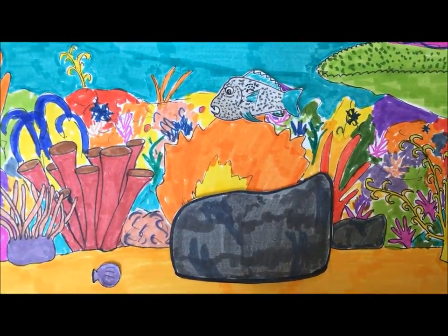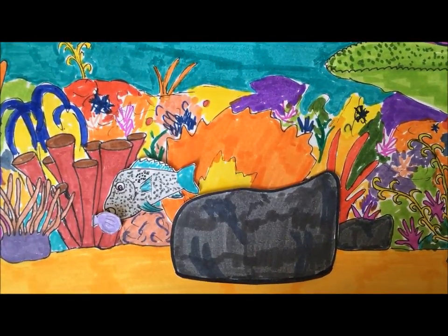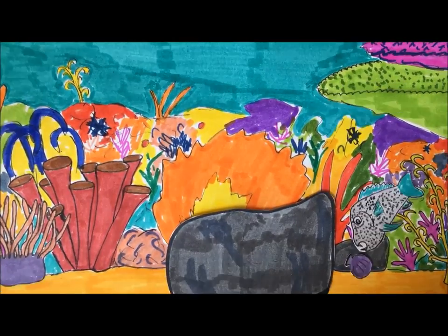The black spot tuskfish found on the Great Barrier Reef has been seen using specific rocks like an anvil to smash open clams to get to the tasty flesh inside. They're quite adept at using these rocks, unerringly hitting the shells in the same spot on the same part of the rock. Amazing!